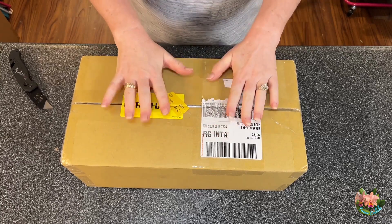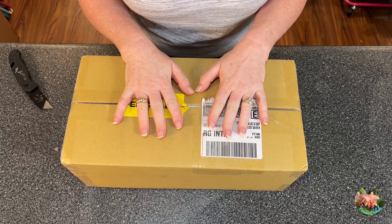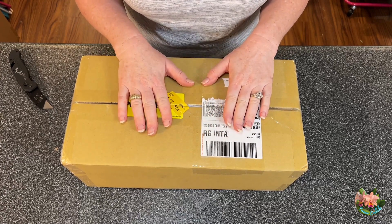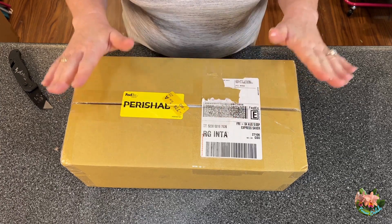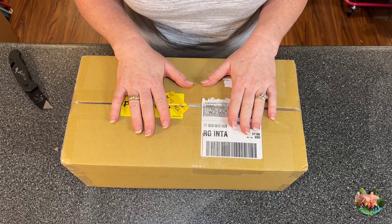Hey Organistas! Another unboxing — can you believe it? I've been growing my collection like a mad woman for the past few months. I did not expect this package until Friday, and it's Thursday.